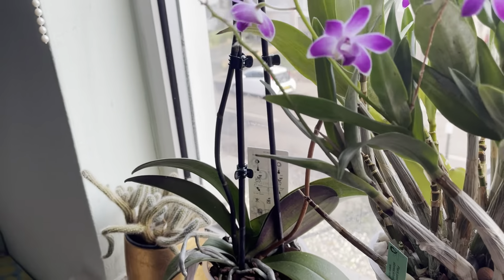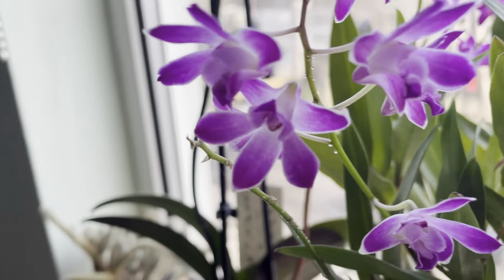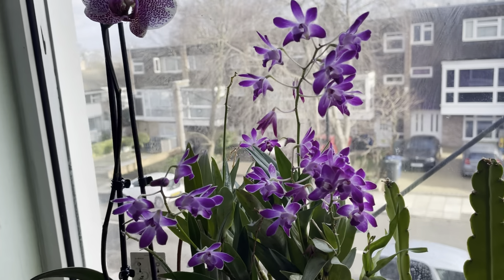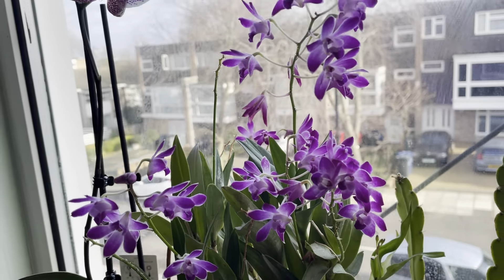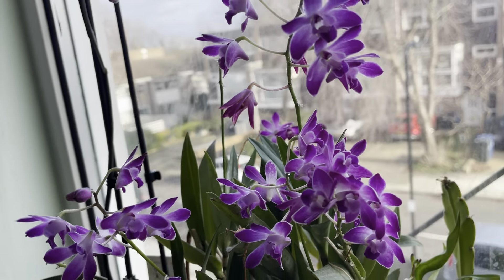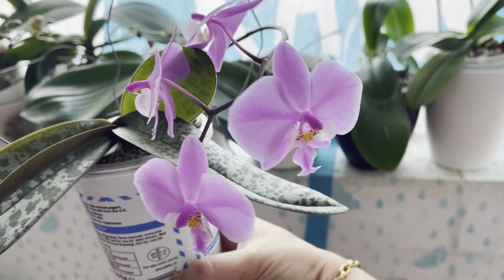It's been blooming since last month or the month before — I think maybe December or January — so it's been in bloom for almost two months now and still going strong. So lovely — Dendrobium berioda!